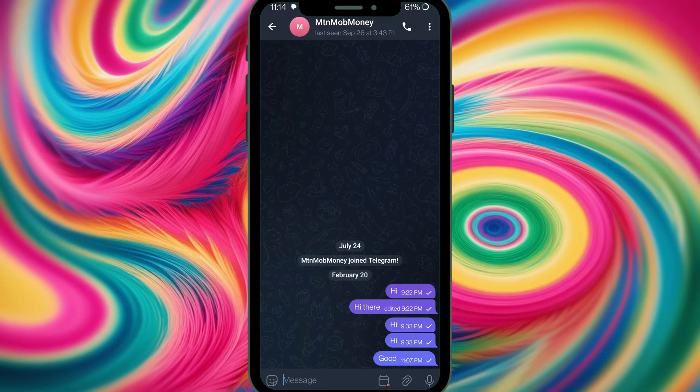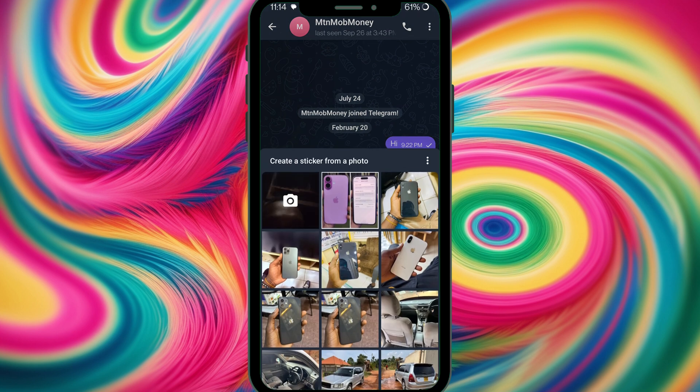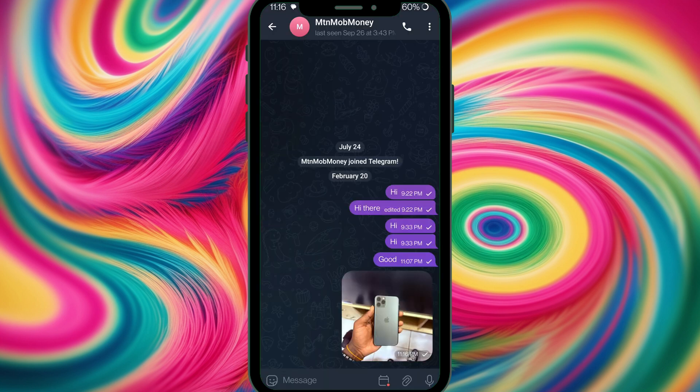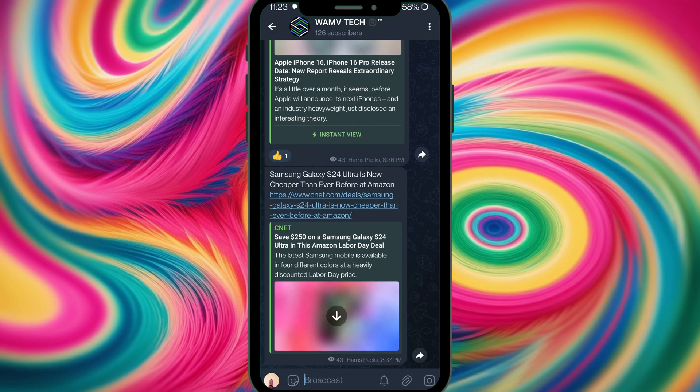Telegram was one of the first to introduce animated stickers, but did you know you can also turn your own images into stickers? I tap the sticker icon, then the plus icon, and select one of my images. Then I send it as a sticker. There we have it — it's now a sticker! This makes conversations fun and expressive.